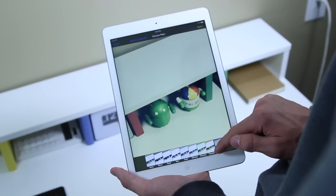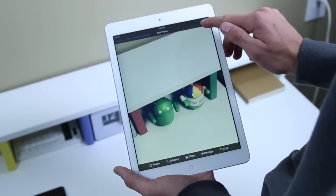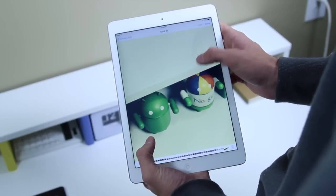One thing I really like is what they've done with the camera app — they've given it a new look but kept it very simple. You can add filters, crop, and more, and it all comes down to iOS 7 being awesome with the camera.